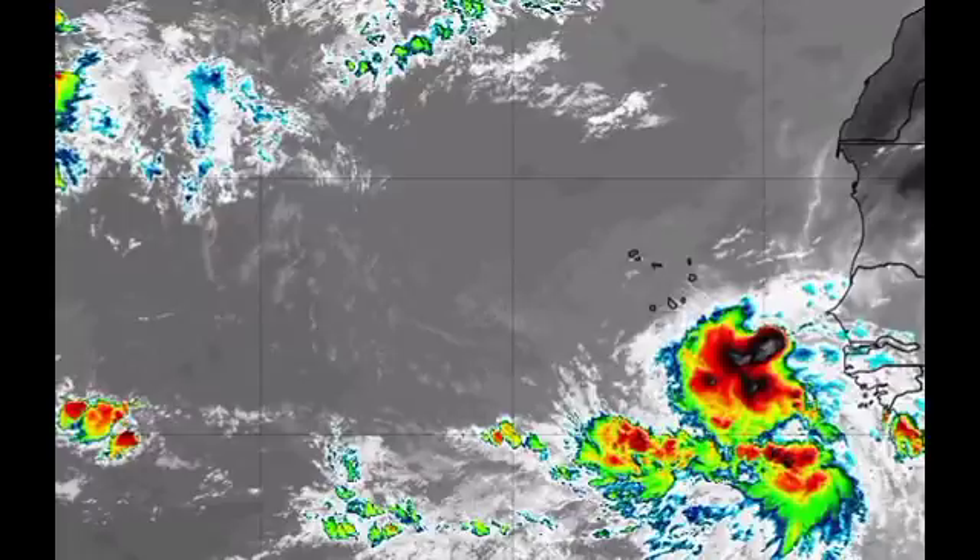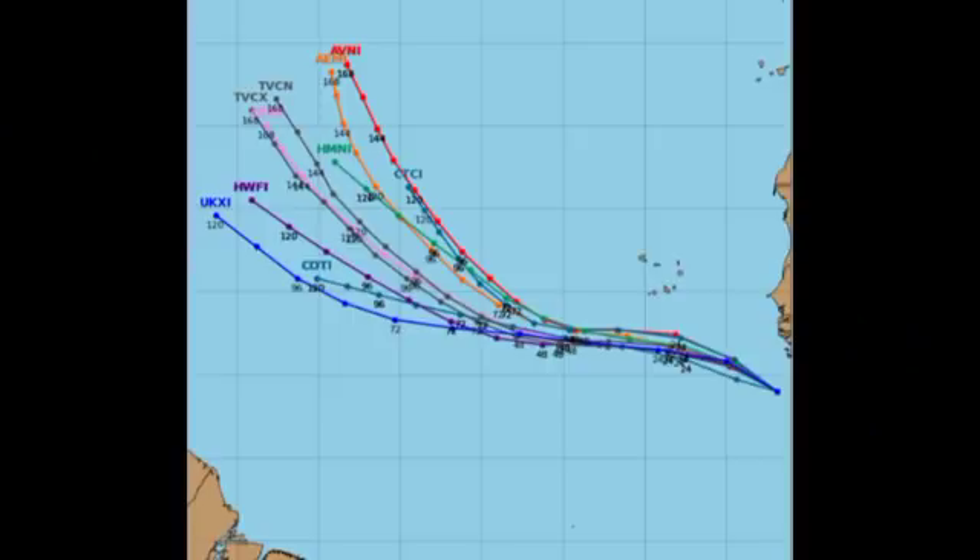Let's see what our models are forecasting for the potential track. The models agree that it is going to be making its way westward for a while and then eventually curve out to sea to the northwest. This would be the best case scenario — if the system were to come straight westward and enter the Caribbean or go near the Bahamas, that would be extremely concerning given how likely it is to intensify. Going out to sea would be good, but again this is not guaranteed.